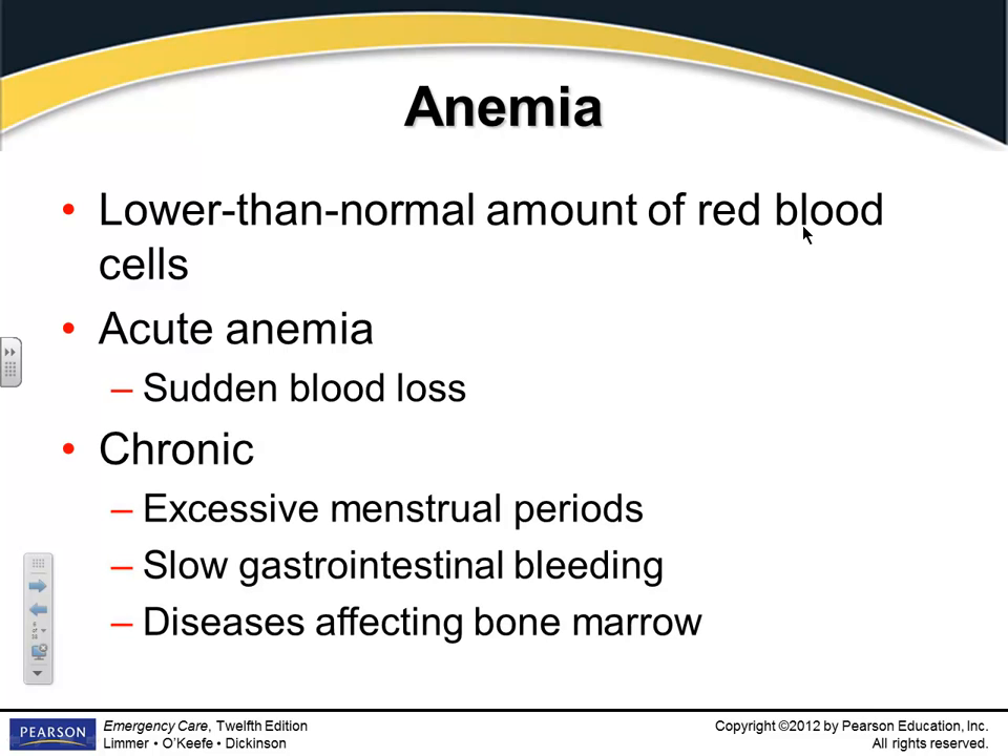You're also going to have patients that have chronic anemia — women that have excessive menstrual periods, a patient with a slow GI bleed, which is quite common, or if they have other diseases that affect the bone marrow.